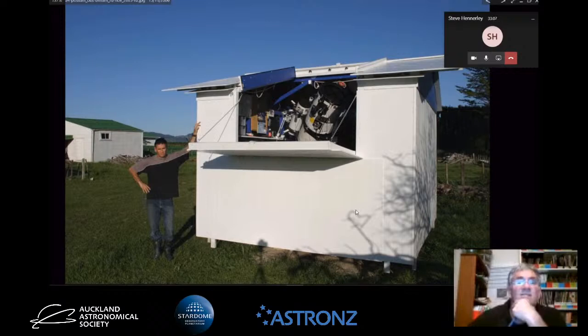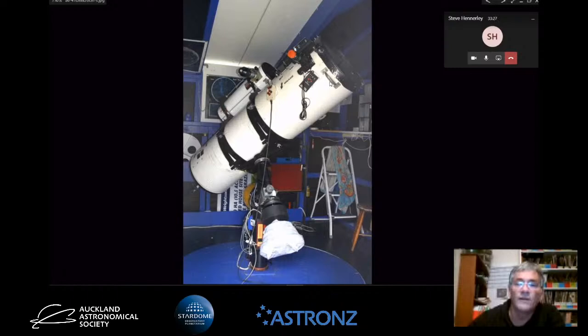This observatory is called Possum Observatory - the first observatory I had. The whole building rotates. If I leaned on that corner hard enough the whole building rotates, and inside there's a 41 centimetre f4.5 Meade Newtonian on a mount. This used to be the workhorse for astrophotography, but now I've moved on to other telescopes. This part here rolls away to reveal the sky, and you just lean against the wall and push it - the whole building rotates on a pea combine harvester ring.